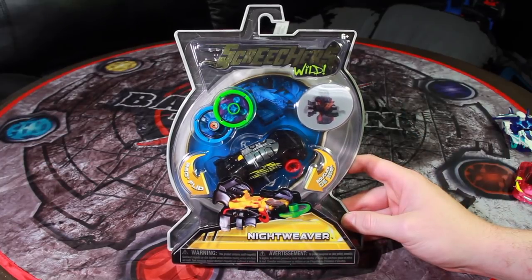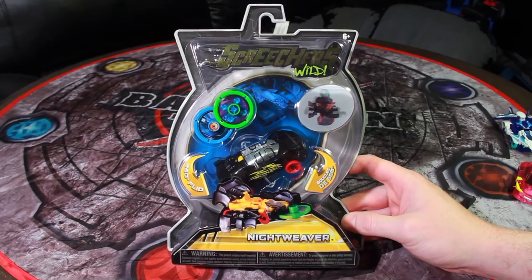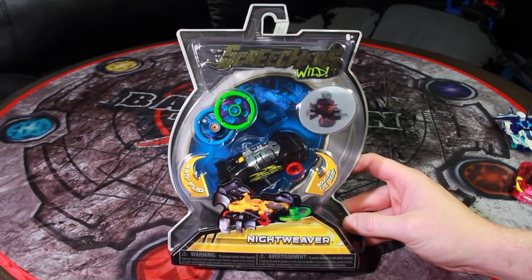Hey everybody, this is Kodak here, and I am leaving for Toy Fair in New York tomorrow, so we'll be able to take a look at a whole bunch of great stuff. But one last video because something came out that surprised me.